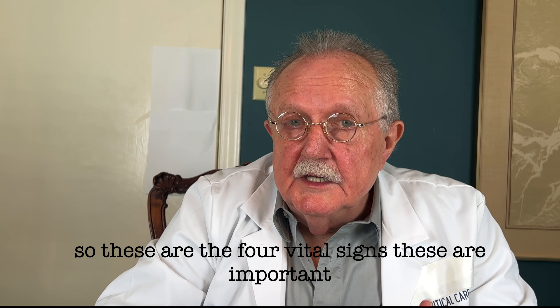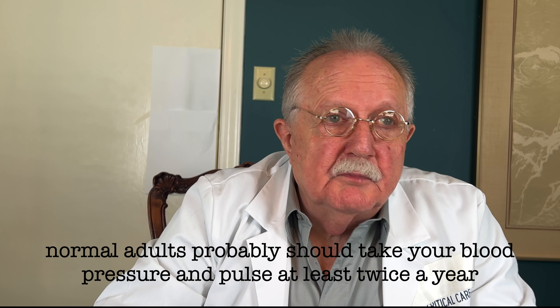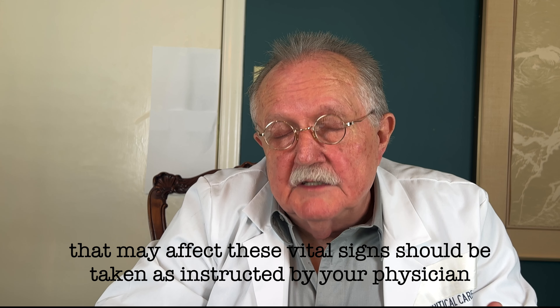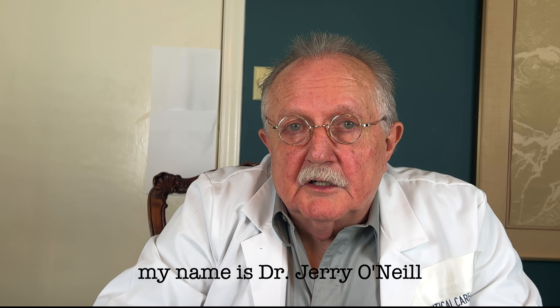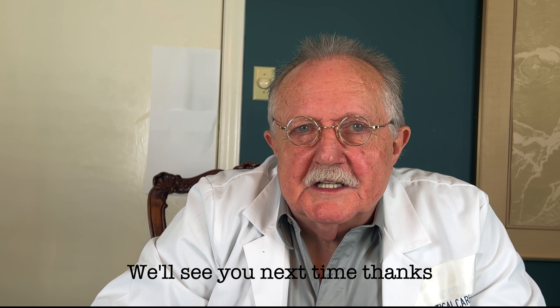So these are the four vital signs. Normal adults should probably take their blood pressure and pulse at least twice a year. Others who have medical problems that may affect these vital signs should be tested as instructed by their physician. My name is Dr. Jerry O'Neill — this has been a few minutes of medicine brought to you by Dallas Live Tonight. We'll see you next time, thanks.